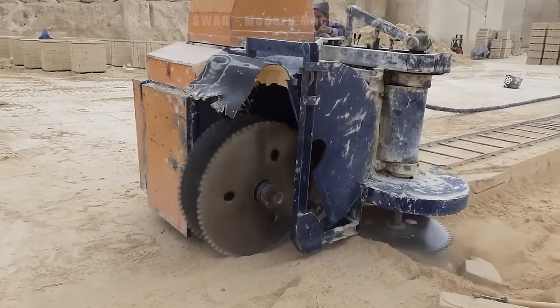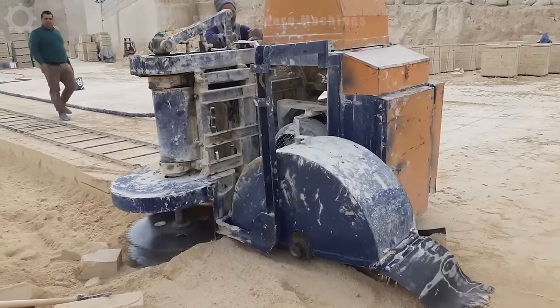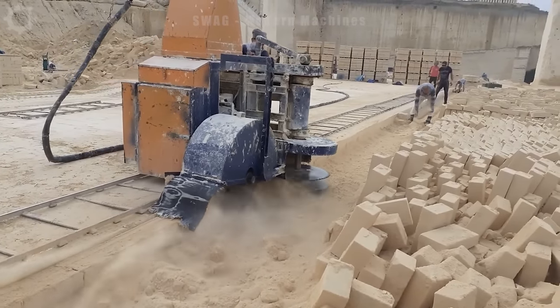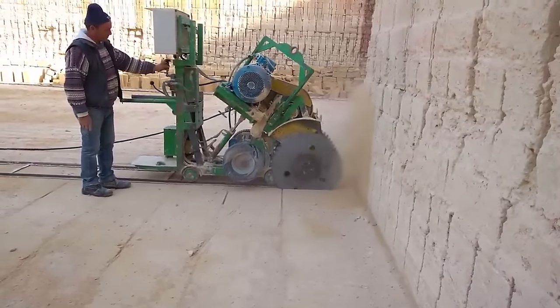The combine cutter is designed to perform stone cutting not only horizontally but also vertically and effectively. The special thing is that this machine is equipped with not one but two powerful engines, each with a capacity of up to 50 horsepower, creating impressive power and working ability.